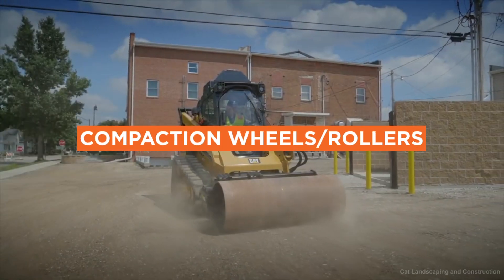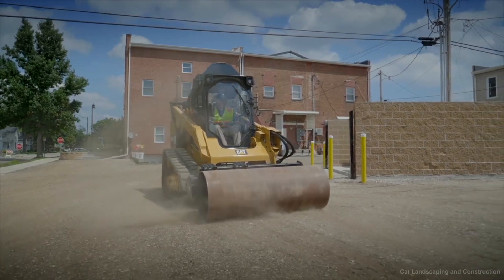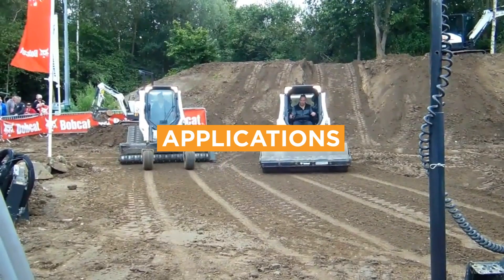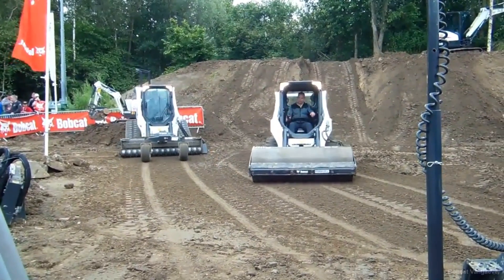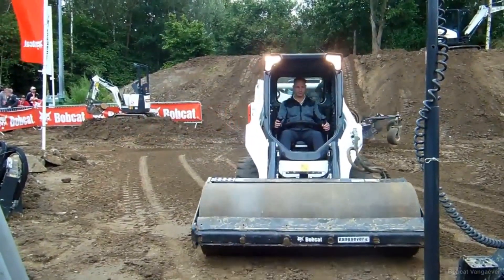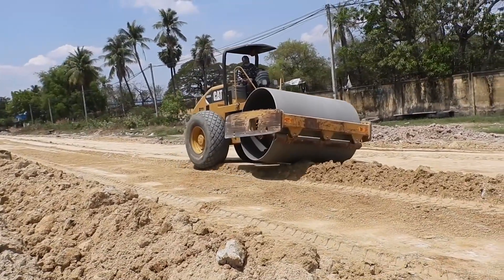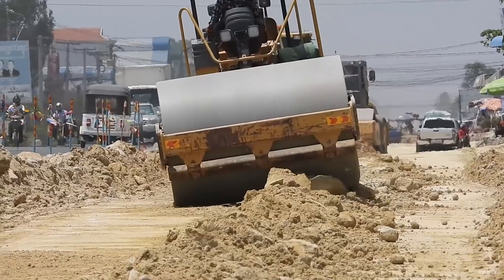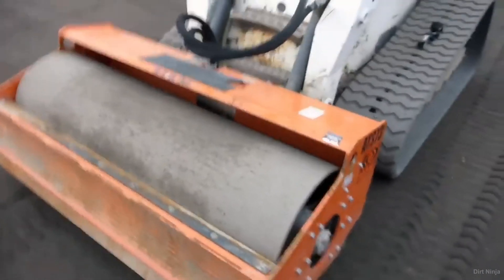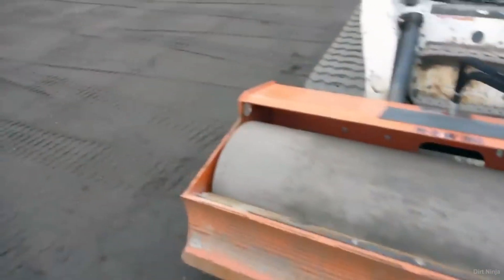Number 7: Compaction Wheels and Rollers. Compaction attachments are designed for compacting soil in trenches or other confined areas. They are ideal for construction, roadwork, and utility installation jobs, and are primarily used with excavators and backhoes. Depending on the size and specific model, compaction wheel prices can range from $2,000 to $10,000.